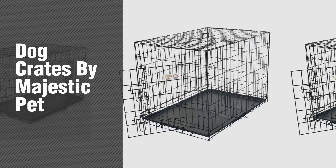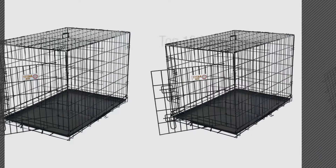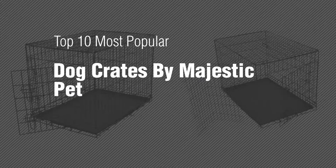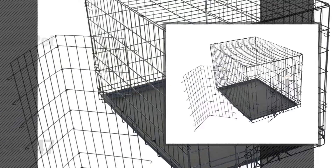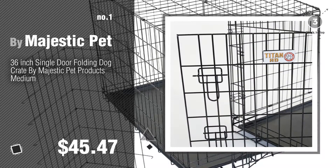If you're looking for dog crates by Majestic Pet, here's a collection you've got to see — the top 10 most popular dog crates by Majestic Pet. Number one, most popular by Majestic Pet. Watch this video and get inspired.